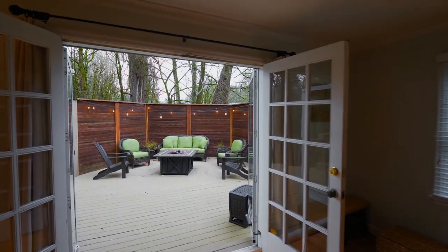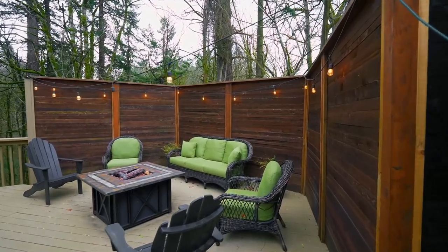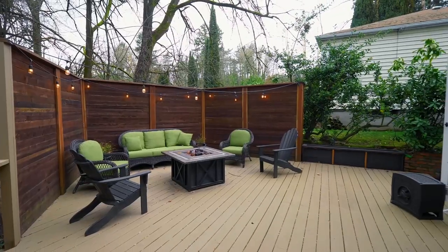Ideal for entertaining, French doors open to the huge deck where you're surrounded by lush green space and a creek.